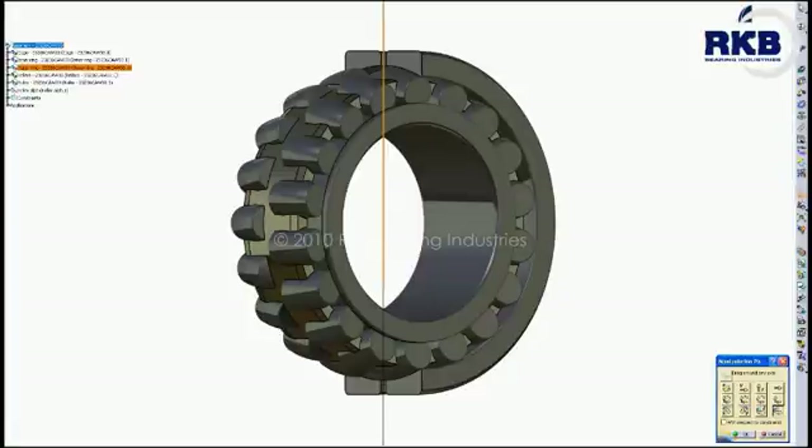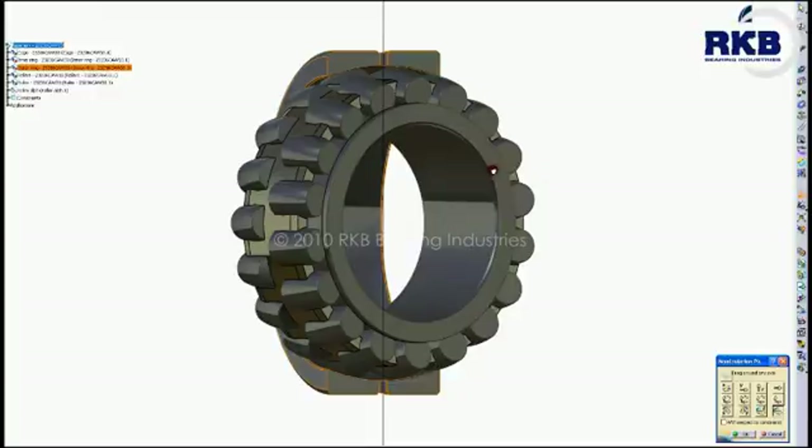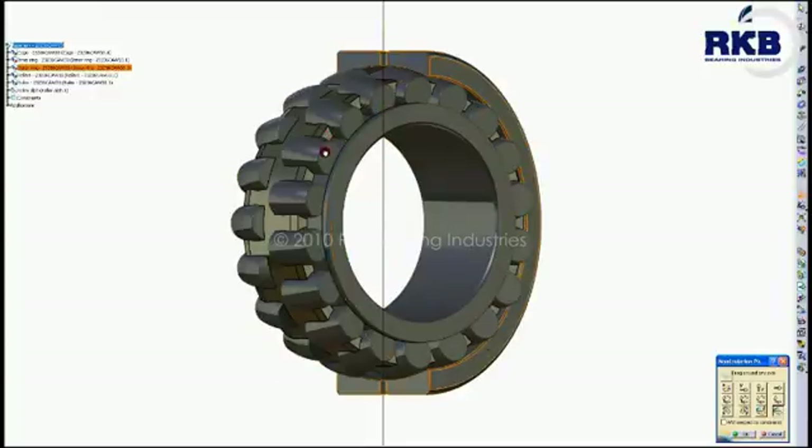The RKB spherical roller bearings can compensate shaft tilting and misalignment of the bearing seats, because the symmetrical rollers orient themselves freely on the sphered outer ring raceway.